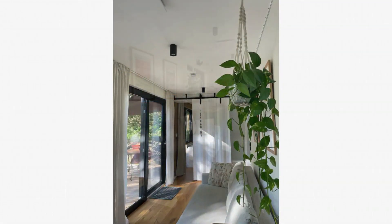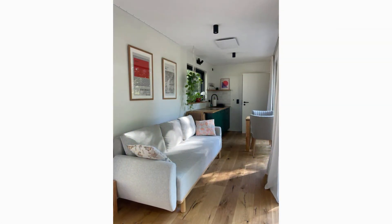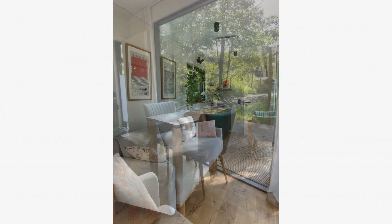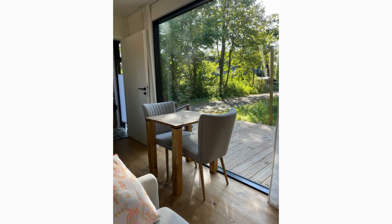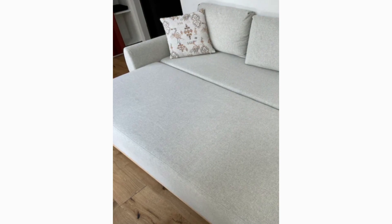The front door opens into a big bright open-plan living space that comprises a minimalistic lounge area complete with a large comfortable couch that invites you to rest and look out not only during the day. At night, it can easily be taken off for additional sleeping space.